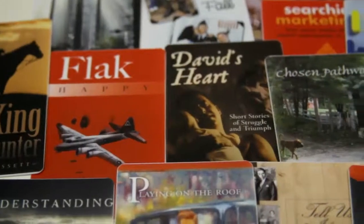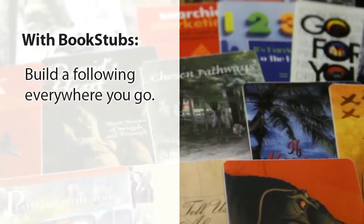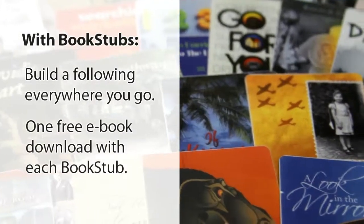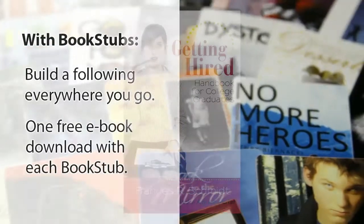With Bookstubs there's an opportunity to build a following of readers everywhere you go, be it a book signing event or a trip to the grocery store. The one free e-book downloaded with each Bookstub can spread the word about your e-book further, making the value of each card greater than just the single download.